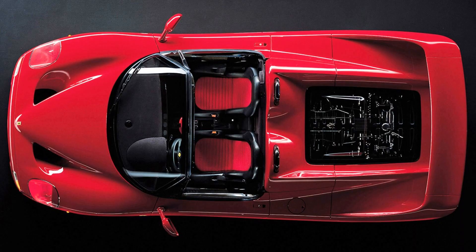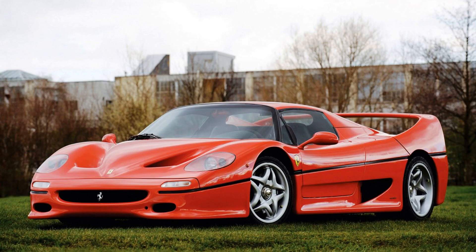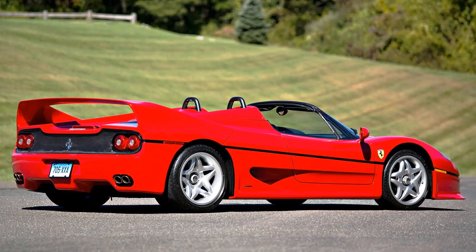The handling of the car wasn't absolutely perfect — it had a tendency to understeer, exactly like the Formula One Ferrari 641 which gave the F50 its engine. But this was controllable and gave the F50 its own charm and distinctive driving style. All reviews of the F50 from professional racing drivers that I could find were very positive.